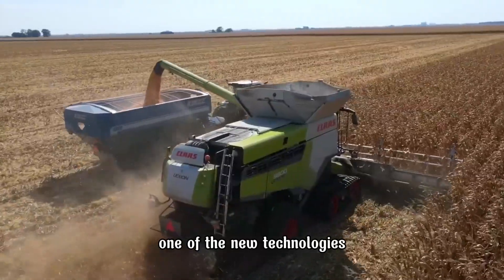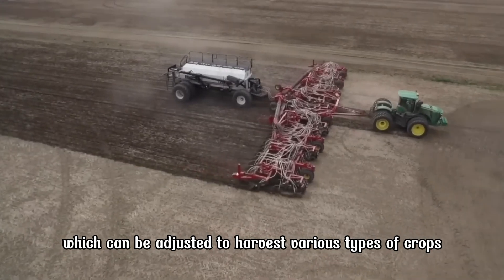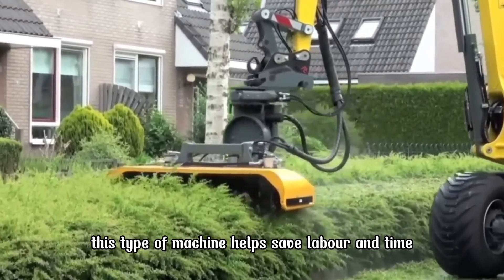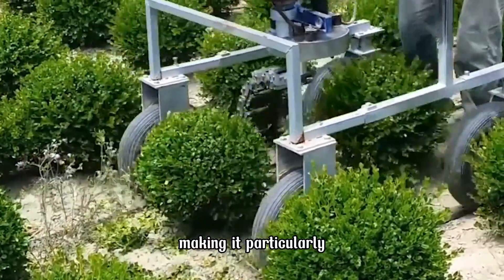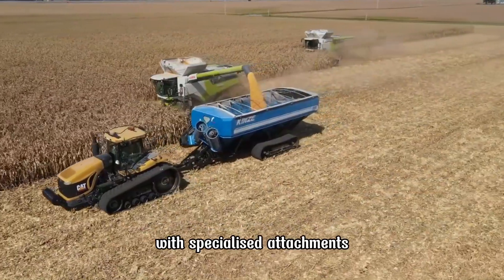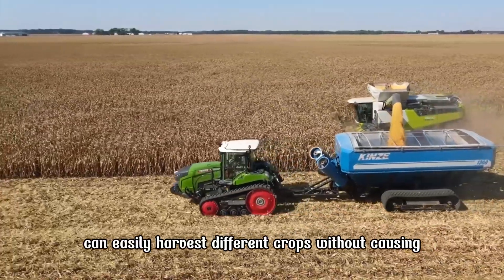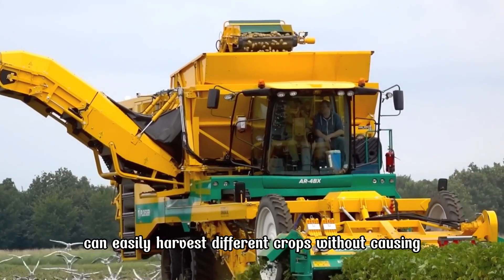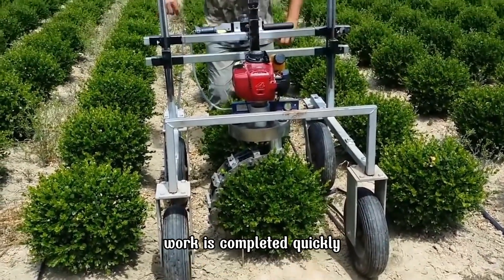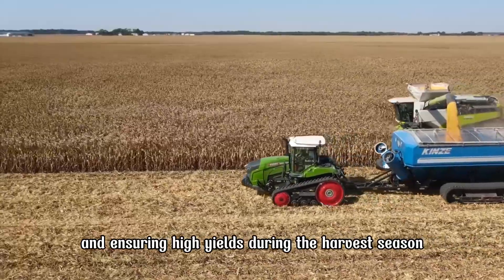One of the new technologies is the Multifunctional Harvester, which can be adjusted to harvest various types of crops. This type of machine helps save labor and time, making it particularly useful in areas with labor shortages. With specialized attachments, the Multifunctional Harvester can easily harvest different crops without causing damage. Thanks to harvesters, work is completed quickly, saving on labor costs and ensuring high yields during the harvest season.